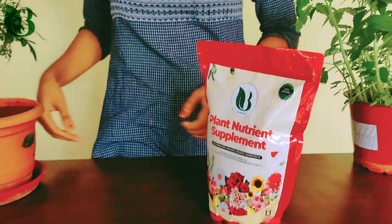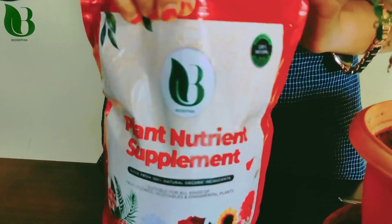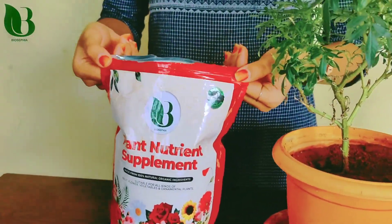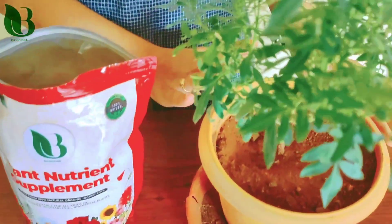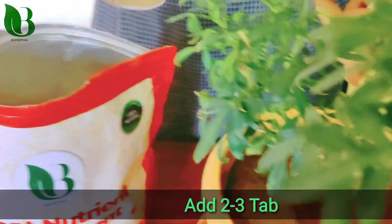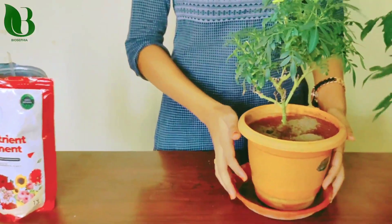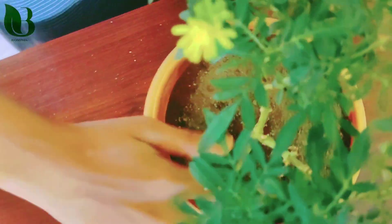This is the plant nutrient supplement. I am going to show you the potting plant. I will add 2 to 3 tablespoons into the potting plant.